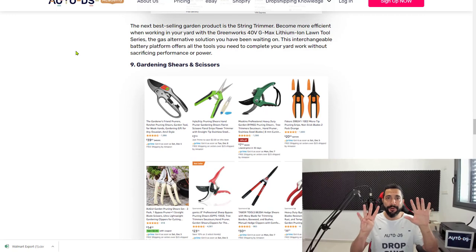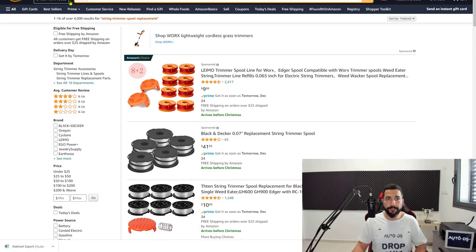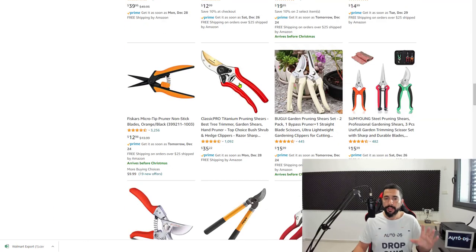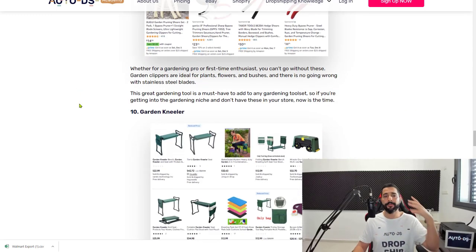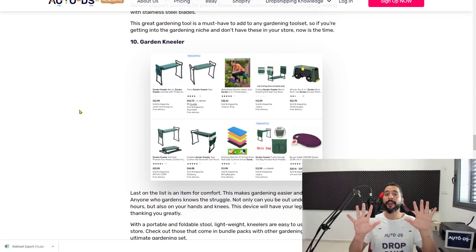Number nine is gardening shears and scissors — pretty self-explanatory. Add 20 or more variations to your store. They come in one-pack, two-pack, three-pack bundles, and some even include gloves. This is another very popular, hot-selling product. You can gauge popularity by checking other sellers and your suppliers' pages, and AutoDS uses special databases and algorithms to help identify the best and hottest products selling right now to help you get those sales and profits.